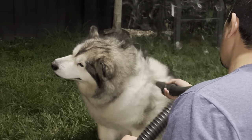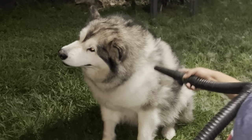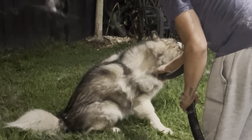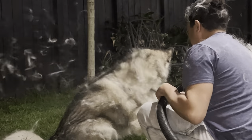Look at all the hair coming out of her — it looks crazy, and in person it looks even worse. The camera doesn't do justice to how much hair she's shedding.